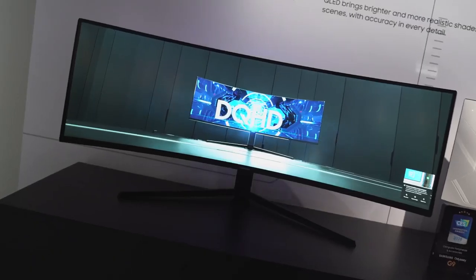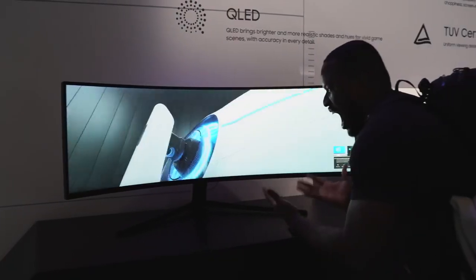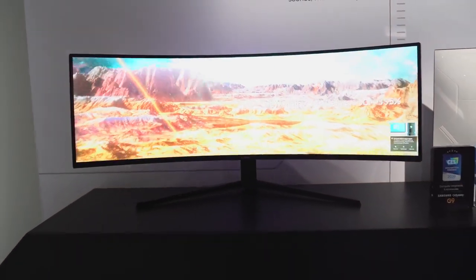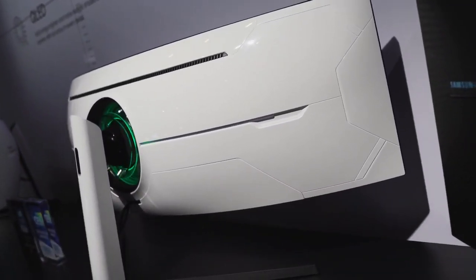As a gamer, I have to talk about the Odyssey G9 gaming monitor. That thing is a behemoth — 49 inches, 1000R radius curve, resolution of 5120 by 1440, 240Hz refresh rate, one millisecond response time, support for AMD FreeSync 2 and NVIDIA G-Sync, and 1000 nits brightness. I can't wait to check this out at home.